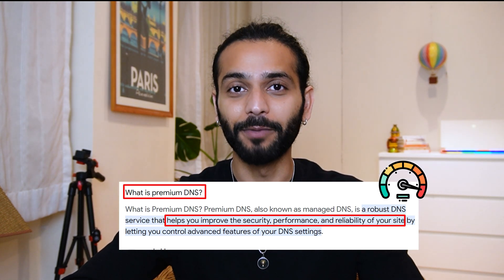If you want to register a domain name at a cheaper price and have the free premium DNS feature, then this is the right video for you. Yes, you heard me correctly — free premium DNS.